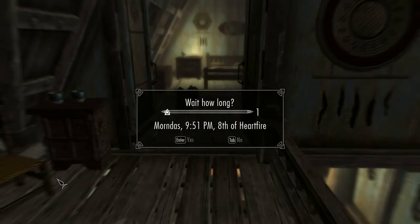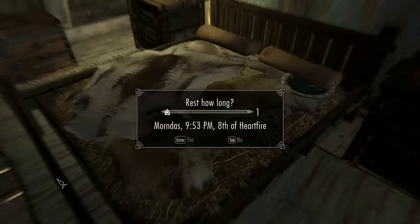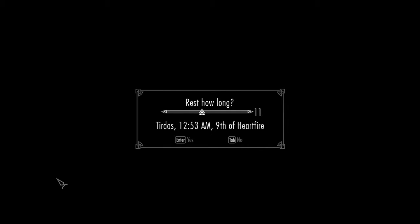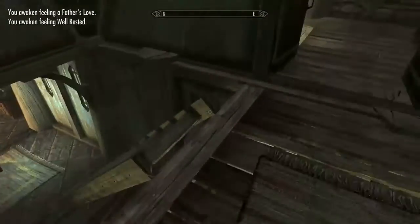What time is it? 9:51? Let me count forward — that'll be 10 a.m. That'll be 11:53, which means Arcadia's Cauldron will be open.